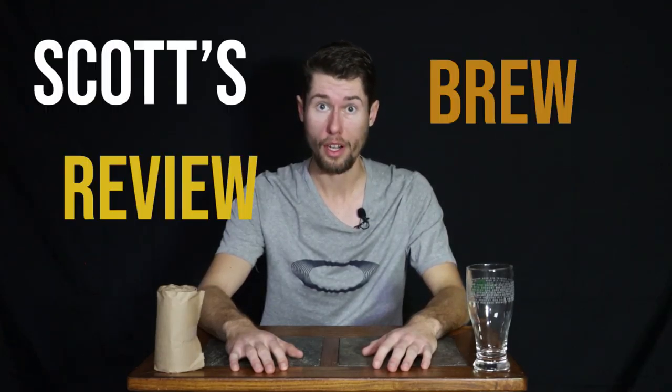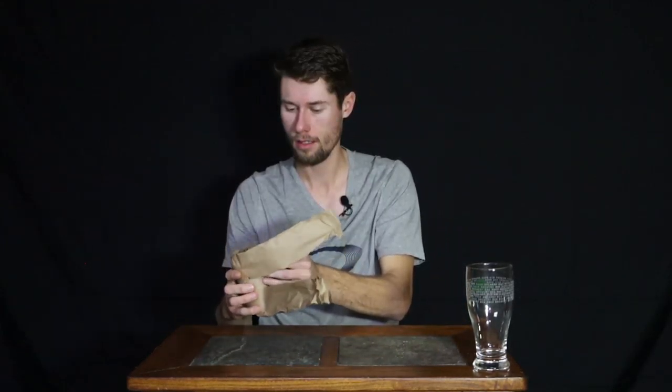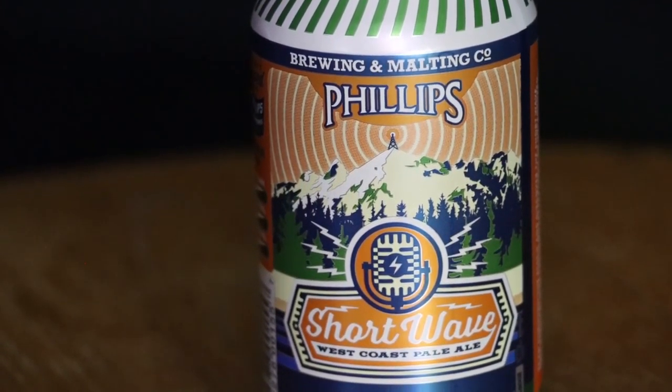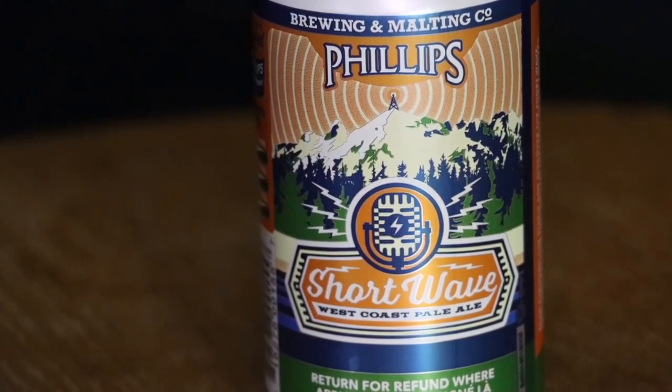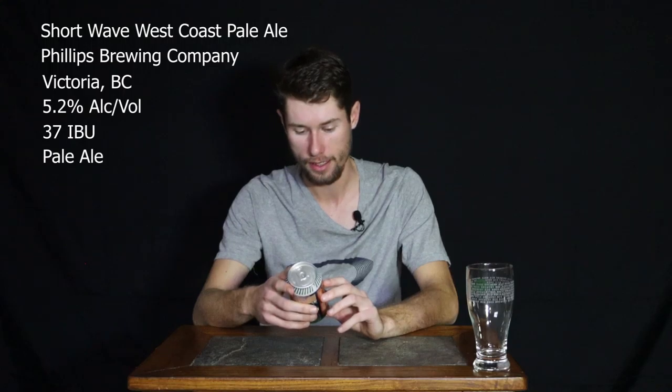Welcome to Scottsbury Review where I sample craft beers. It is mambo number five — let's see what's in this brown bag today. We have from Philips Brewing and Malting Company: Shortwave West Coast Pale Ale. Pretty cool can, 5.2%.